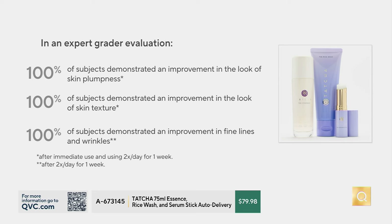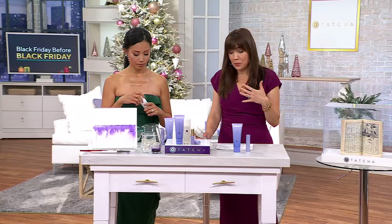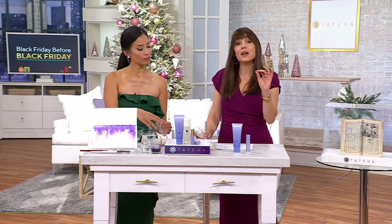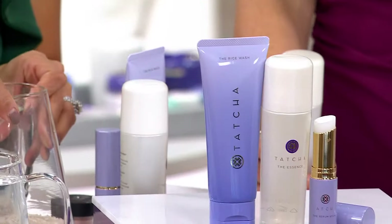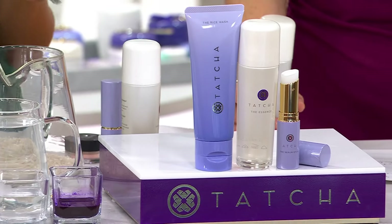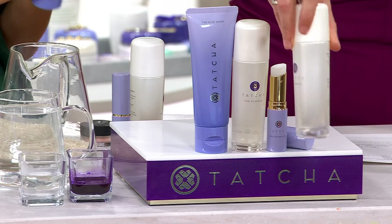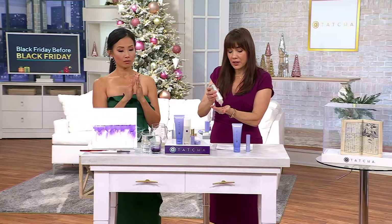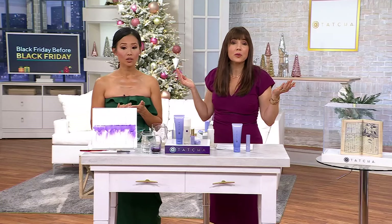Essences are very popular in Asian skincare, but many of us in the Western world don't know much about them. Vicky Tsai, the founder of Tatcha and a personal friend of mine, was visiting me years ago and said, 'I'm coming out with this new product called the Essence — if I could only have one product ever, forget moisturizers, it would be the Essence.' Once I tried it I was hooked. The founder of Tatcha says this is her all-time favorite, desert-island product.